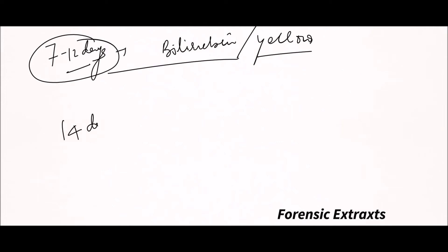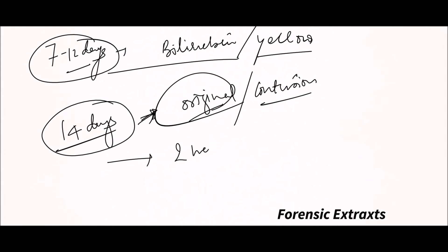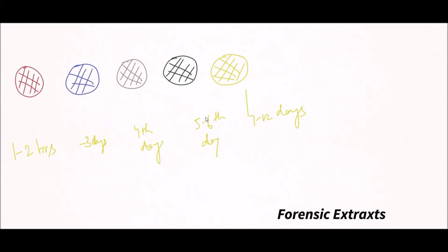At 14 days, the color changes are complete and the color of the skin returns to original. The complete duration for the healing of contusion is 2 weeks. These color changes also proceed from periphery towards the center. The initial red color is due to oxyhemoglobin in the first few hours, then the blue color is due to reduced hemoglobin up to 3 days.